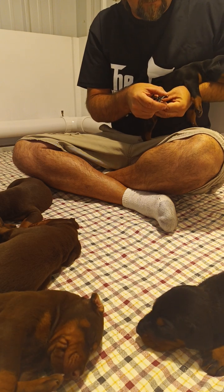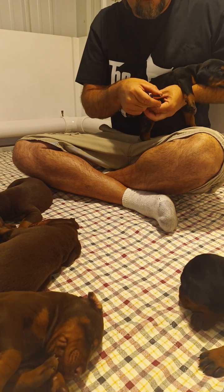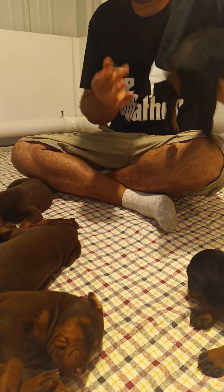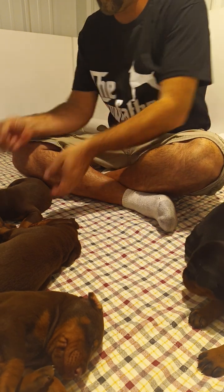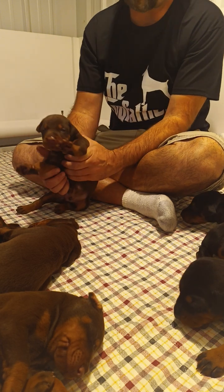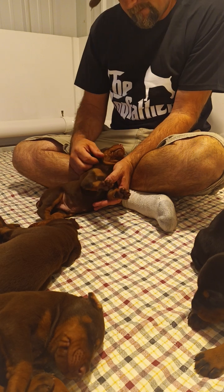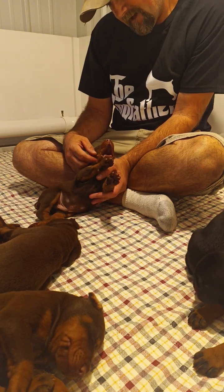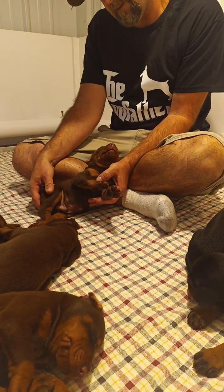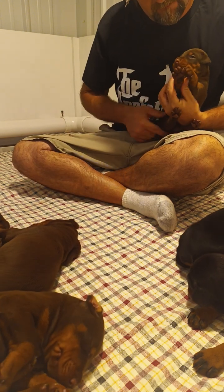I wish Doberman nails were this easy throughout their life! Once they get older we'll change to grinding the nails and continue that on into adulthood. Oh stretch, baby — did I catch you in a nap? Hey, it's dirty work. Oh look at that big yawn! Here's one of five red and rust males.